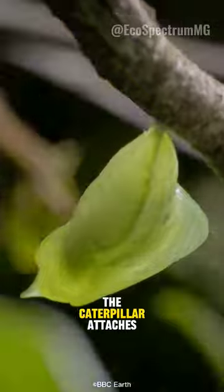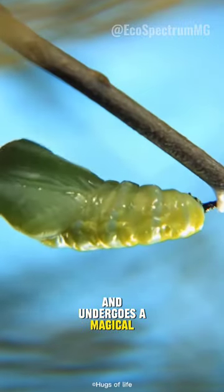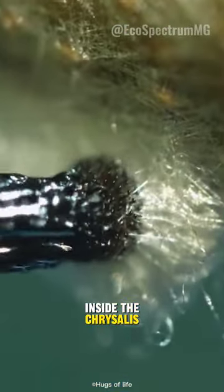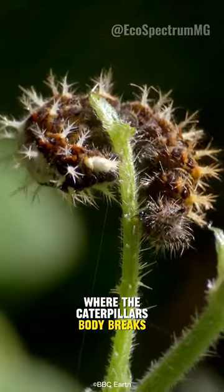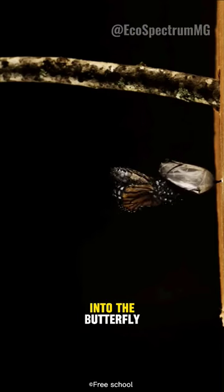The caterpillar attaches itself to a secure spot and undergoes a magical transformation inside the chrysalis. It's like nature's own cocoon, where the caterpillar's body breaks down and reorganizes into the butterfly.